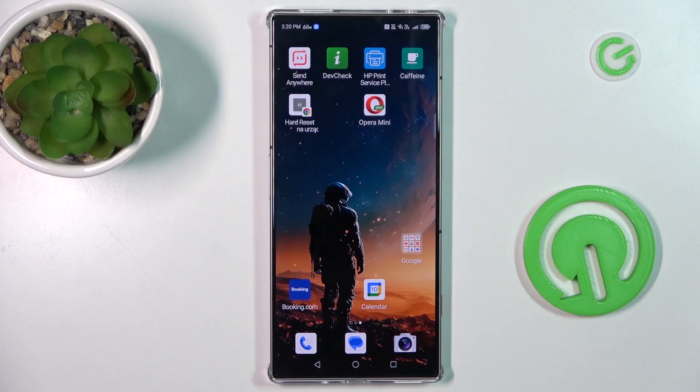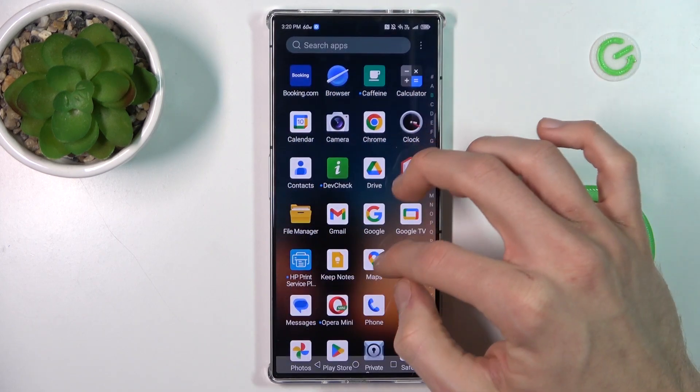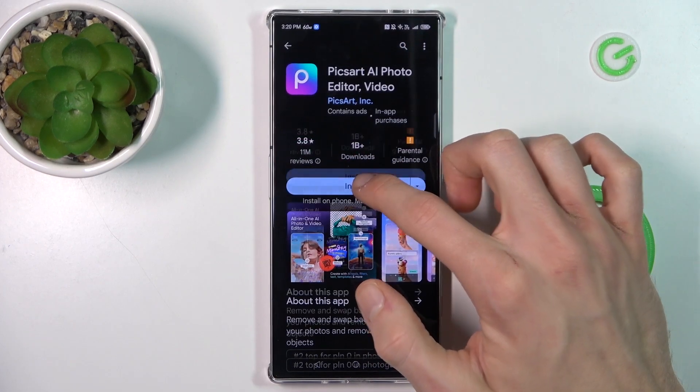Hi guys, welcome to Hardware Set Info channel. Today I have the Nubia Red Magic 8S Pro, and I will show you how to fix the problem when you have an internet connection but your Google Play Store install is stuck on pending on this device.